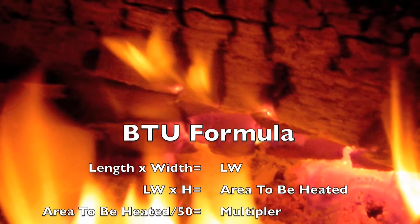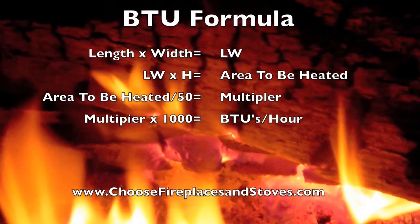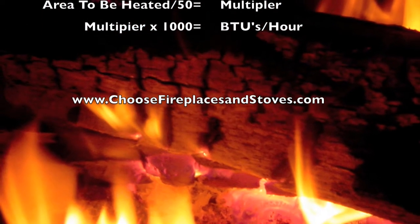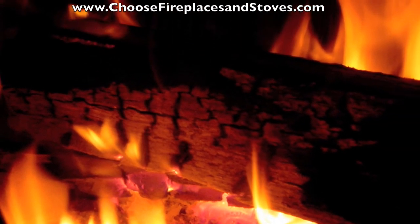In order to correctly calculate the BTUs needed, take the length of the space, multiply it by the width, then multiply that value by the height. Then divide the result by 50. Take that number, then multiply by 1000 to find the BTUs per hour you need.